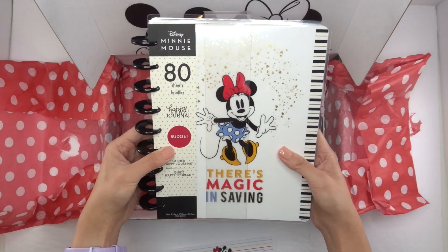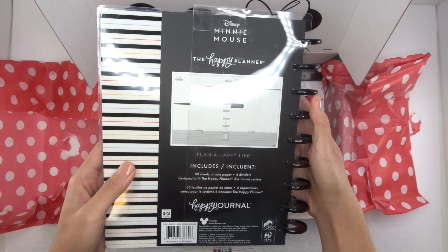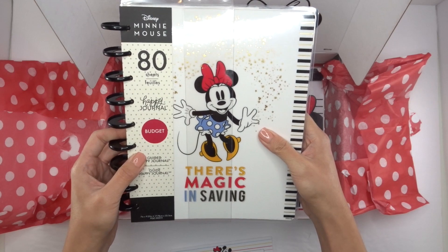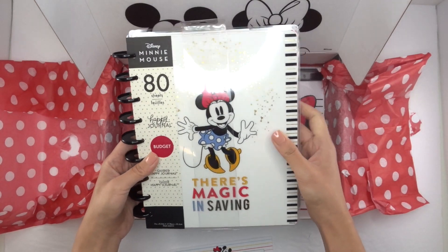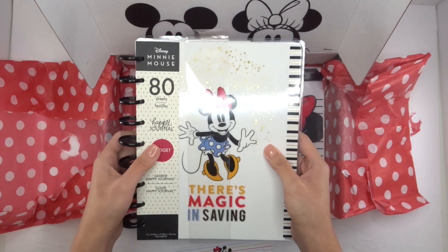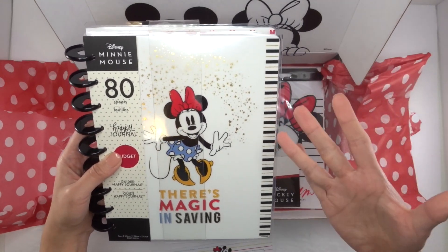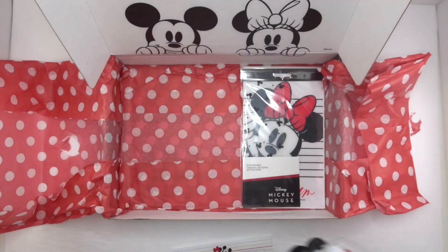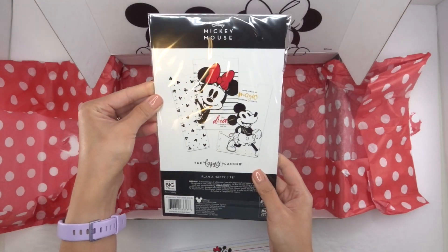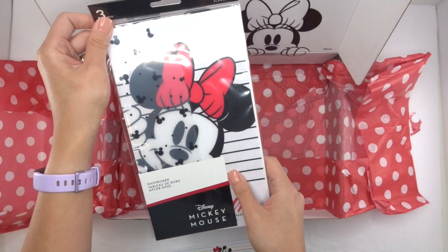'There's magic in saving' — this is a budget guided Happy Journal and I'll do a detailed video on this as well. Budgeting is never something I thought I'd need a planner for, but I'm excited to see if I can use this to help me with saving more and paying off my loans. And then lastly, the dashboards — you get three dashboards. It's a good thing I use a classic planner because I use two, so these can certainly go in there.